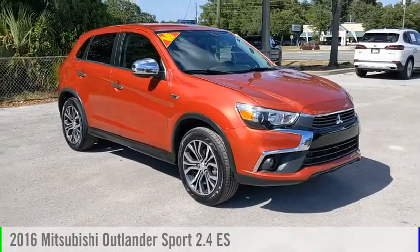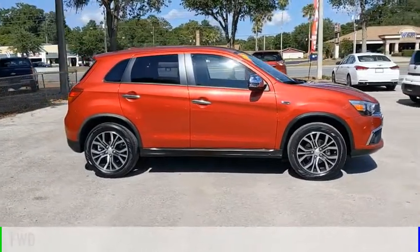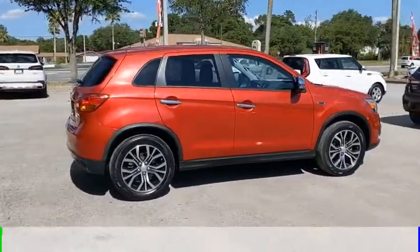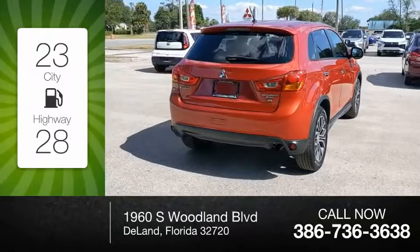Looking for the right vehicle? Check out the 2016 Outlander Sport. This vehicle is powered by a front-wheel drive, four-cylinder, 2.4-liter engine, and comes with a continuously variable transmission. Great fuel efficiency saves you money by requiring fewer trips to the gas station.